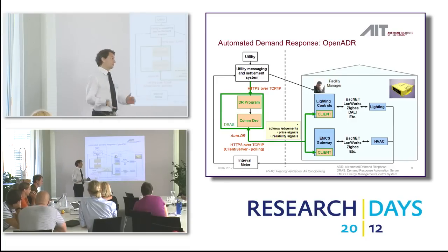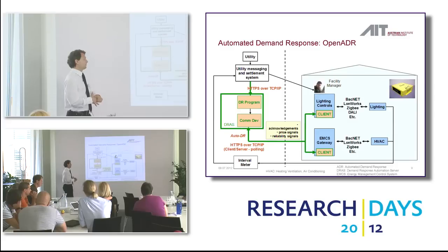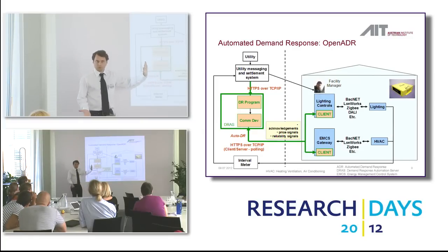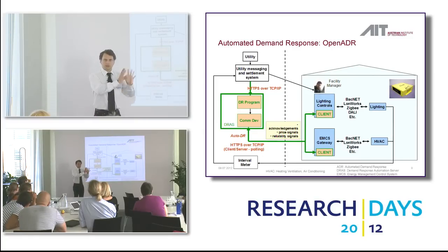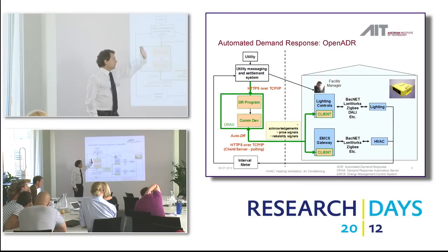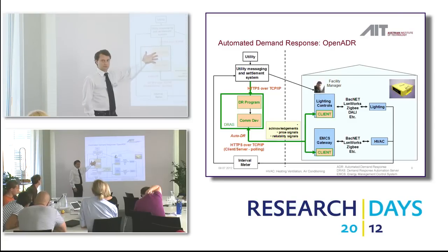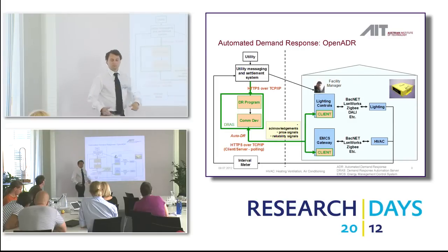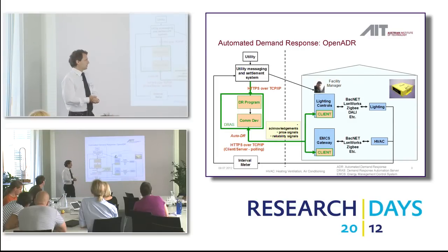So what did we do? We replaced the human, of course, with a very simple system. We had a server with a database where customers could subscribe to certain programs — different types of products from the DSO — specifying how often they are called. The utilities and DSOs could issue a request to that server, and the server forwards it to the customers, where it's automatically processed by the control system — either the building automation system or the factory resource management system. So it's fully electronic, based on open standards: SOAP, XML, service-oriented architecture.